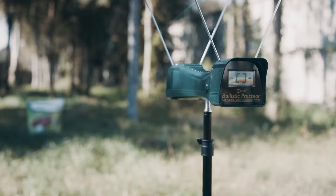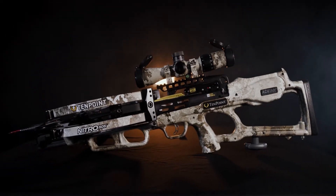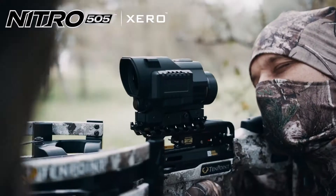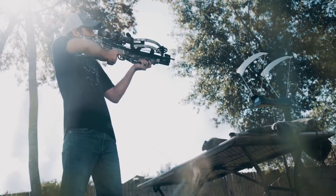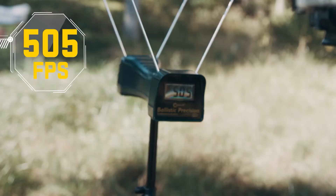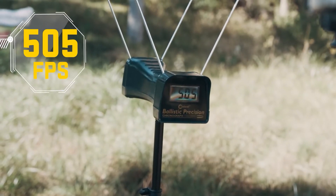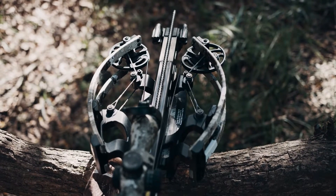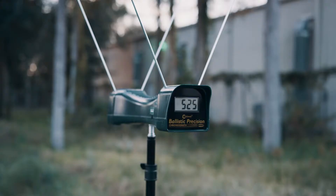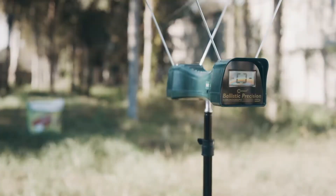Meet the Nitro 505, the Nitro 505O, and the Nitro 505 Oracle — the fastest crossbow ever built, with industry-first speed of 505 feet per second and 227 foot-pounds of hemorrhaging power. The Nitro 505 is the fastest, most accurate, and most powerful crossbow ever built.